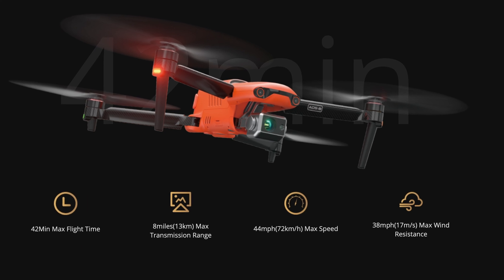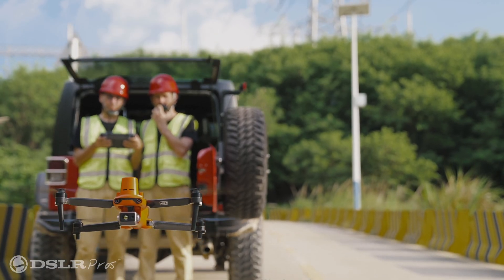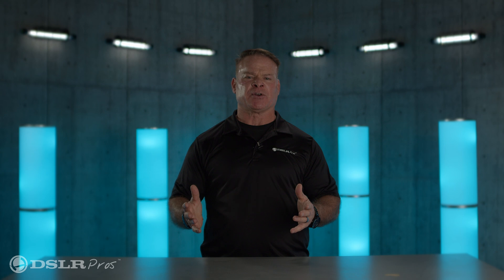This drone has 42 minutes of flight time, enabling the user to stay in the air much longer. It also has an 8-mile range of connectivity, enabling the user to fly around magnetic interference without the worry of losing connection to the drone.